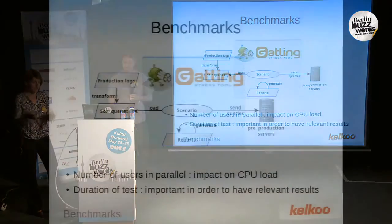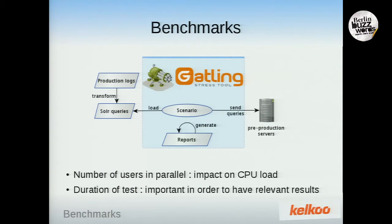When setting up benchmarks, two parameters are very important: the number of users in parallel and the duration of the test. For parallel users, if it's too small, the CPU load on pre-production servers will be small — we had a load of 40% at the beginning. If it's too high, servers are overloaded and results are irrelevant. We chose a value so that the CPU load was at 80%. The duration should be long enough for relevant results but not too long. We set it to one or two hours, and that was enough.